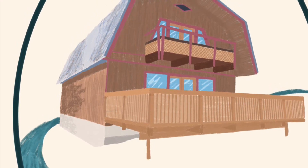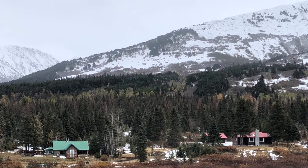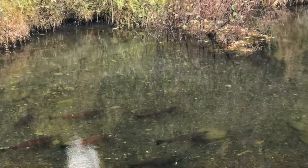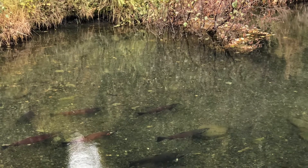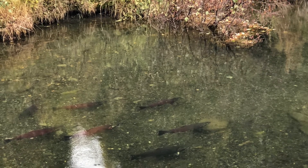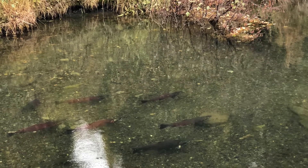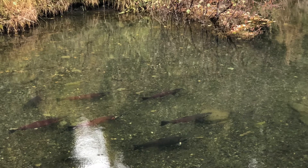Dana Noyes came up from Florida to help me work on the house. We were driving up the road and I stopped to show him Turn Lake, where you can see the salmon swimming in the river.